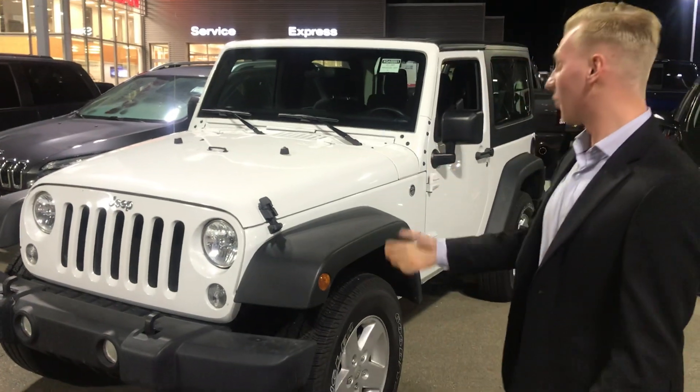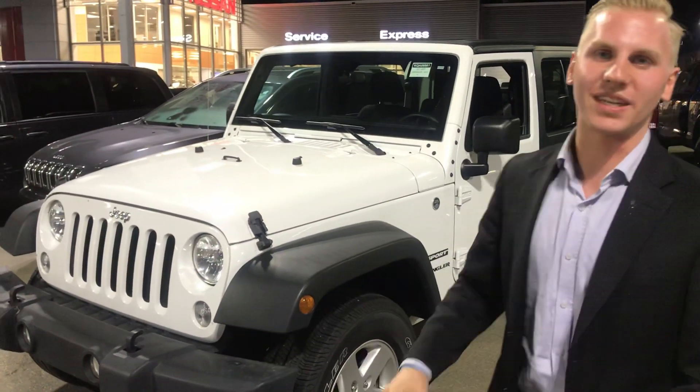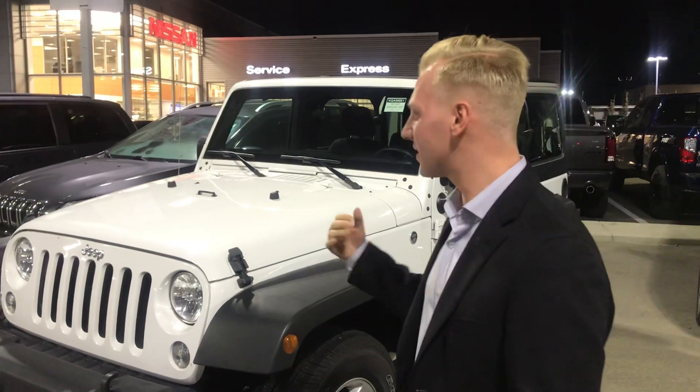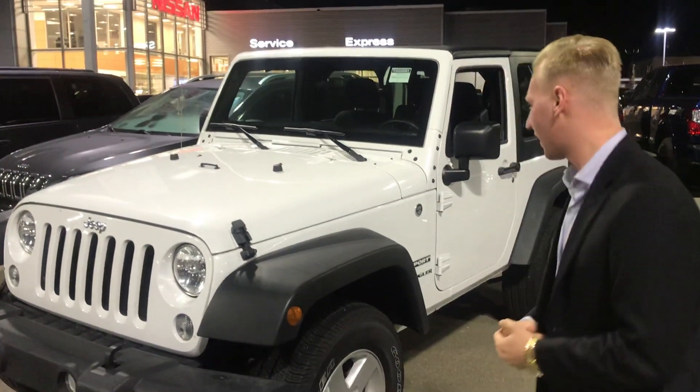It's the four wheel drive Sport. Under the hood it's going to have your 3.6 liter Pentastar V6 engine. That's going to give you a great combination of both power and fuel economy. It is an award-winning engine, so you know it's going to be nice and reliable for you in the wintertime.